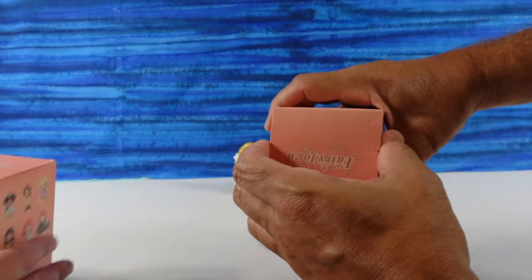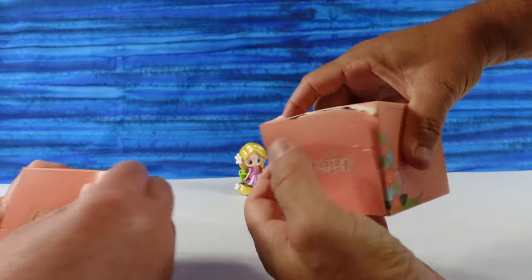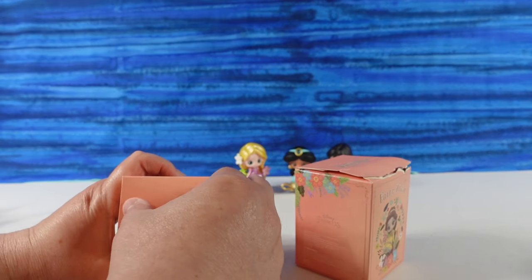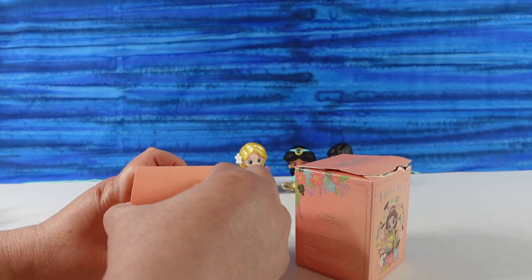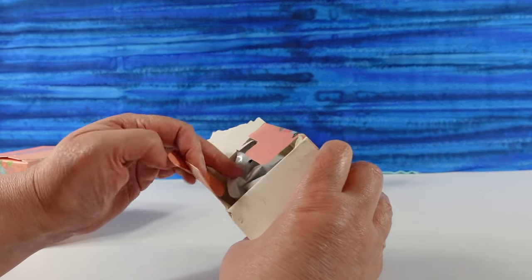I'm going to show you how I opened this — easy. You just stick your finger in there and go along like that.